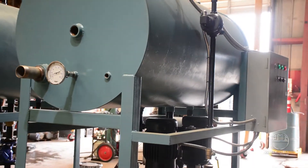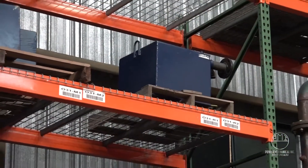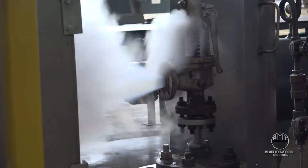Contact Power Mechanical for more information on condensate recovery systems for your plant's needs. Thanks again for tuning in, and don't forget to subscribe to our channel for more videos from Steam Nation.